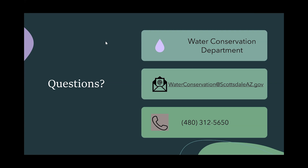For anybody still with us, if you have questions that you think of after all the great information you received tonight, you're welcome to email us at waterconservation@scottsdaleaz.gov. We really appreciate that you joined us today.